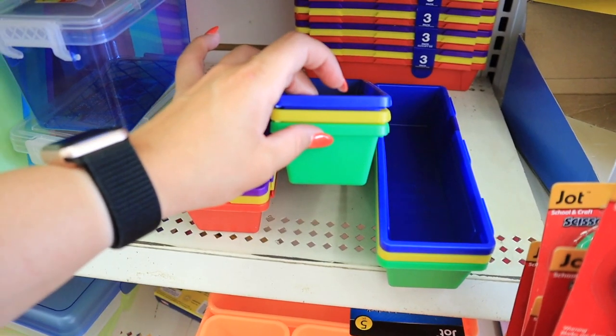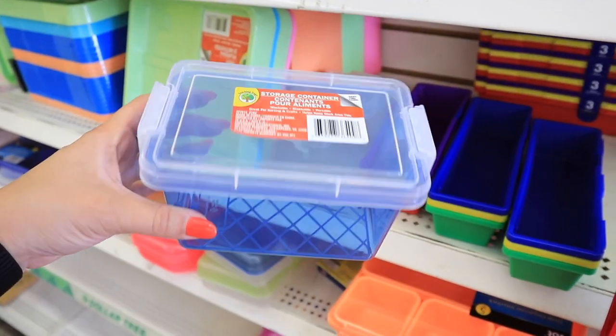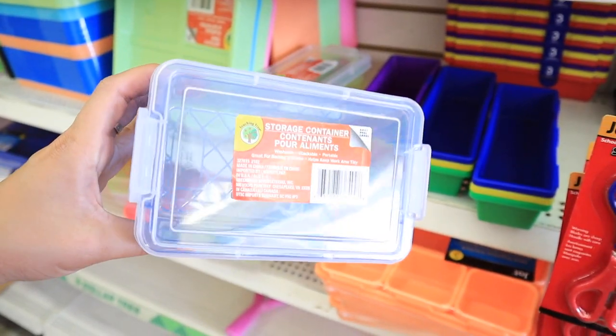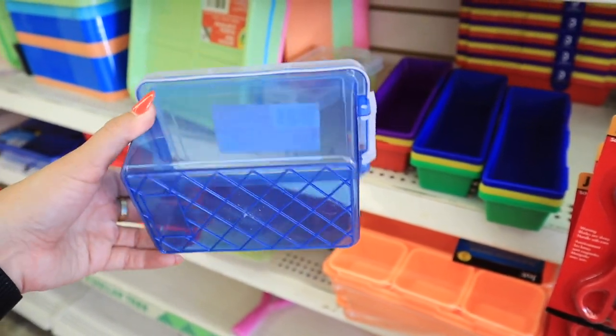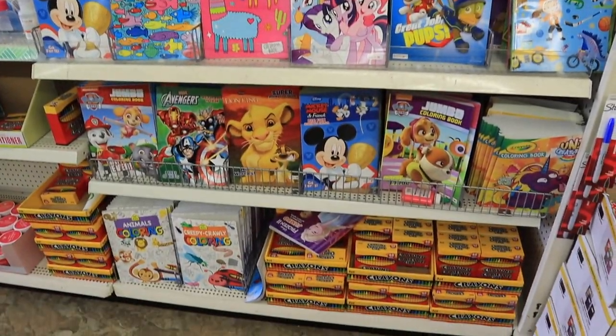Here's another color in that five-storage set. These three-container sets are awesome — you could easily use them to organize your spices by category, which we'll talk about more later in the video. The set comes in red, yellow, and purple or blue, yellow, and green. They also have these storage containers that would be perfect for index cards for back to school, but also perfect for recipe cards if you have a lot of written-down recipes.